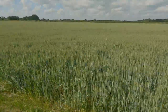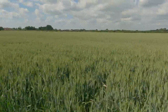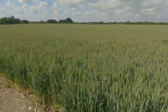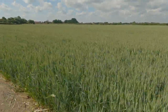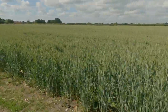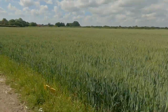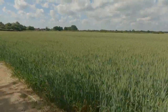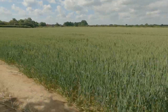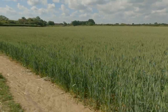Field of wheat coming along nicely. This is Warsop — the whole area is quite diverse, it's part of the Dukeries of North Nottinghamshire. Clumber Park is one of the Dukeries estates, Welbeck estate is another one. I can't remember what dukes they are — Newcastle, Norfolk, Portland come to mind, I think. There's also the Thoresby estate.